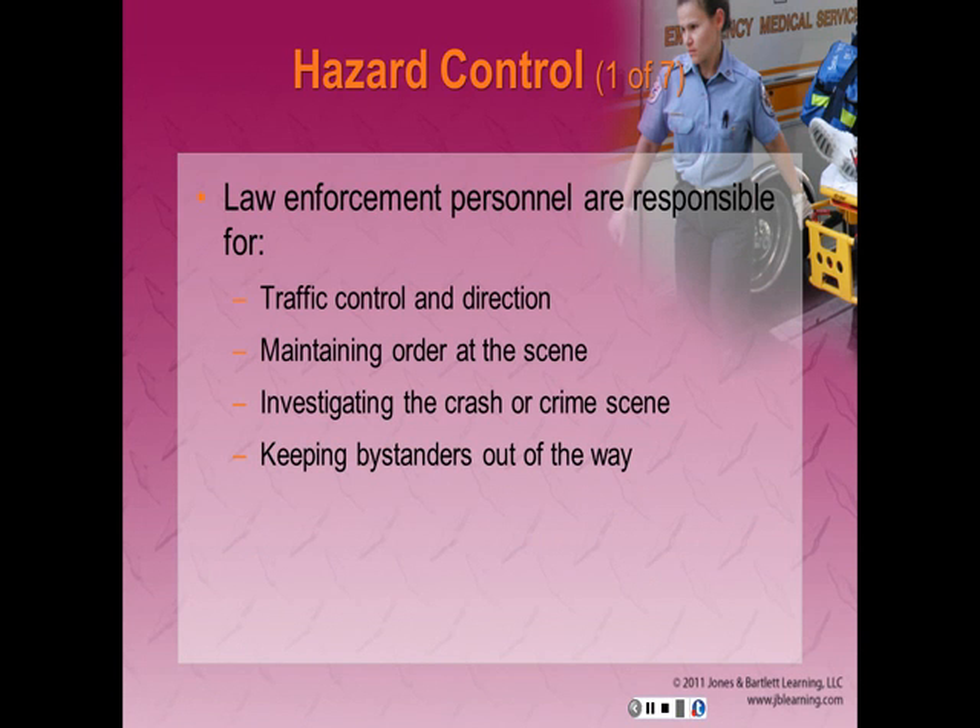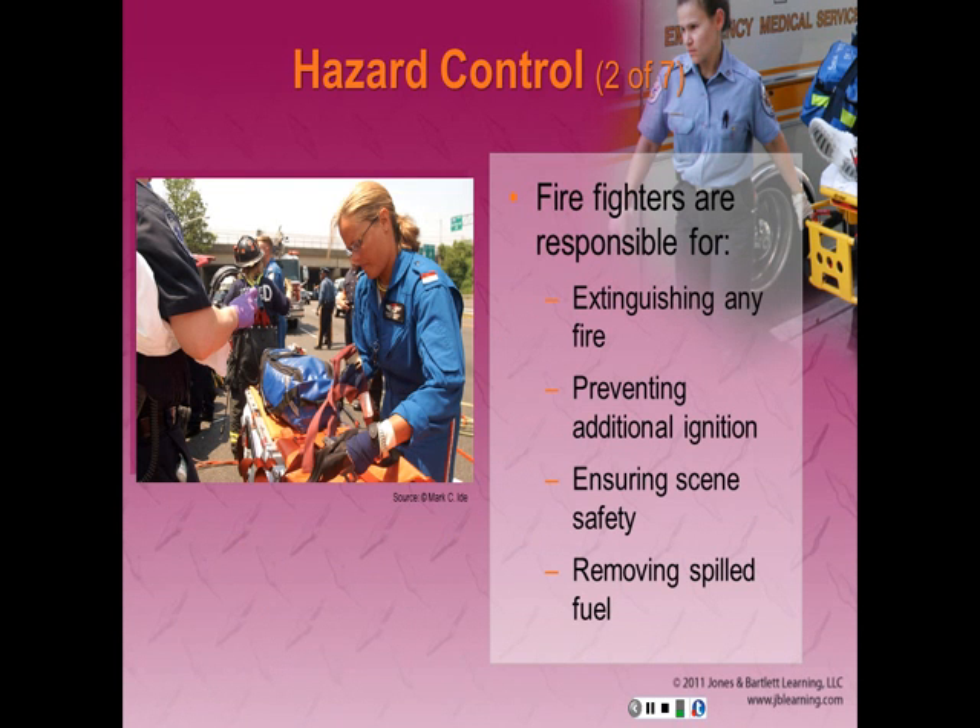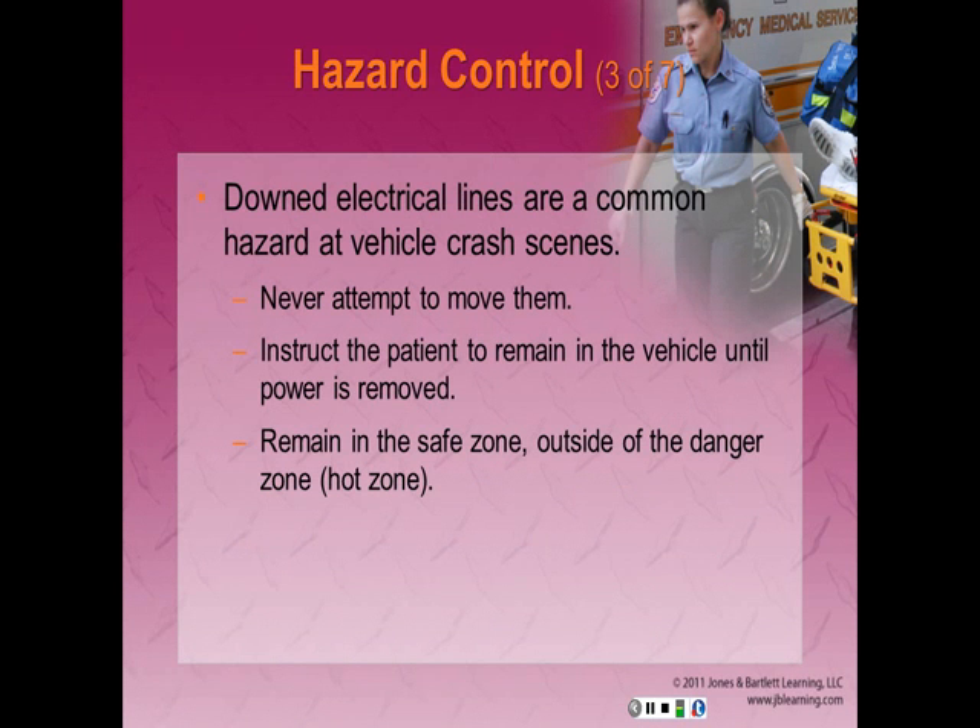Hazard control: Law enforcement personnel are responsible for traffic control and direction, maintaining order at the scene, investigating the crash or crime scene, and maintaining lines so bystanders are kept at a safe distance. Firefighters are responsible for fire extinguishment, prevention of additional ignitions, ensuring scene safety, and removing spilled fuel.